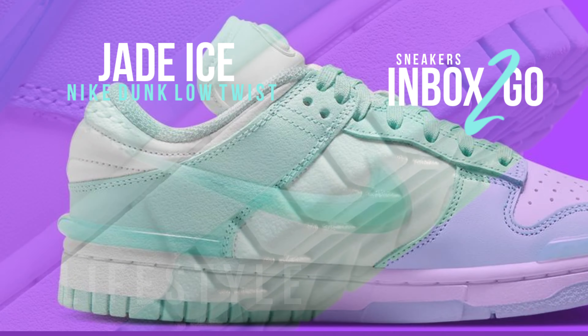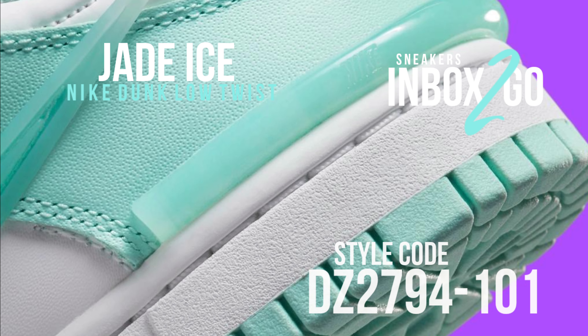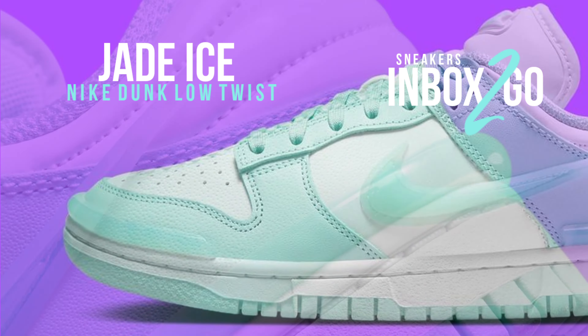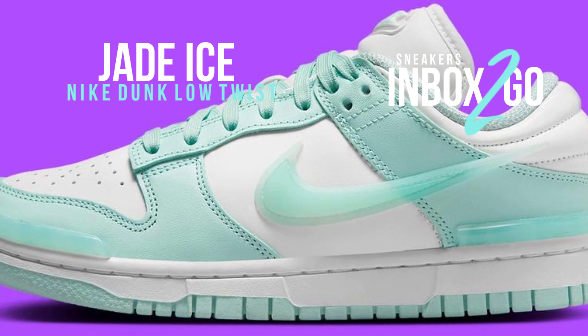Dressed in a color combination of Jade Ice and Summit White, the Nike Dunk Low Twist in this version is made of leather with mesh tongues and interior. It has a white base with Jade Ice overlays that are embellished with removable translucent swooshes that resemble Ambush's most recent Nike collaborations.